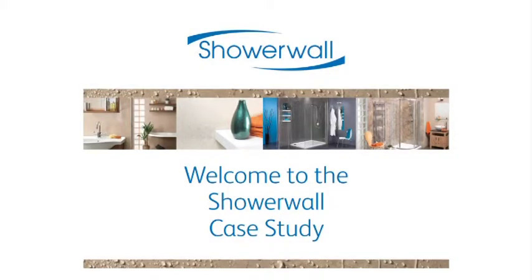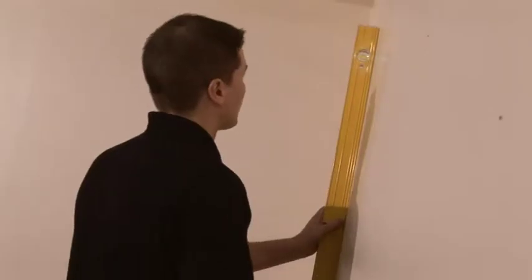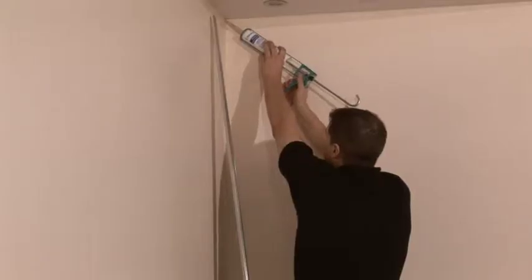Welcome to the ShowerWall Case Study Film. ShowerWall is the ultimate, versatile, easy to fit waterproof panelling system.